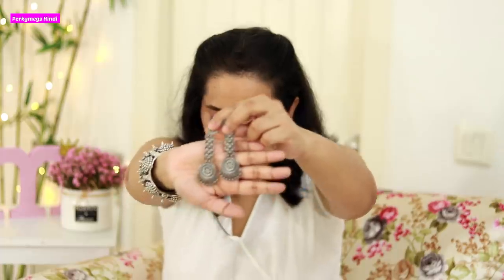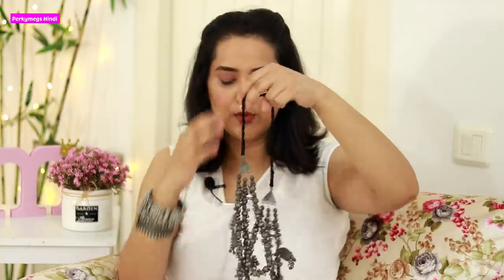Next are these little drop earrings — hook earrings — good for daily wear. After that, I have long earrings; let me wear them, they are also really pretty. Next is a big three- or four-layer statement necklace from Oshiri Accessories. It is really, really pretty and looks very beautiful.